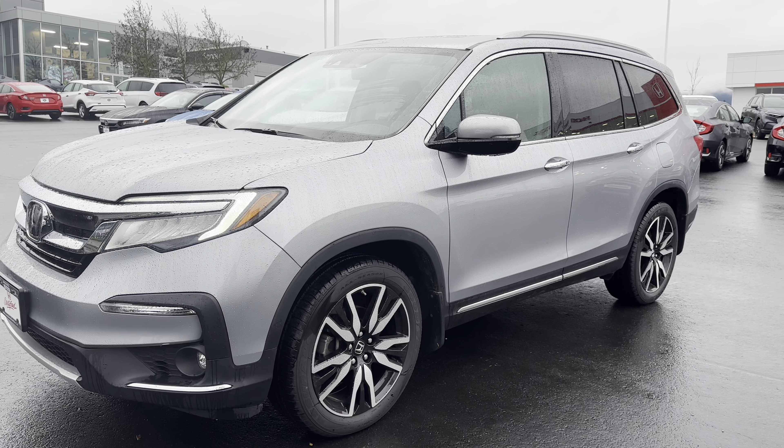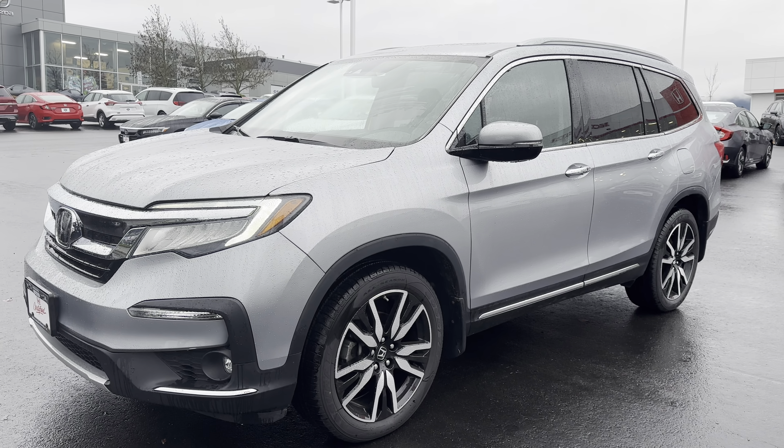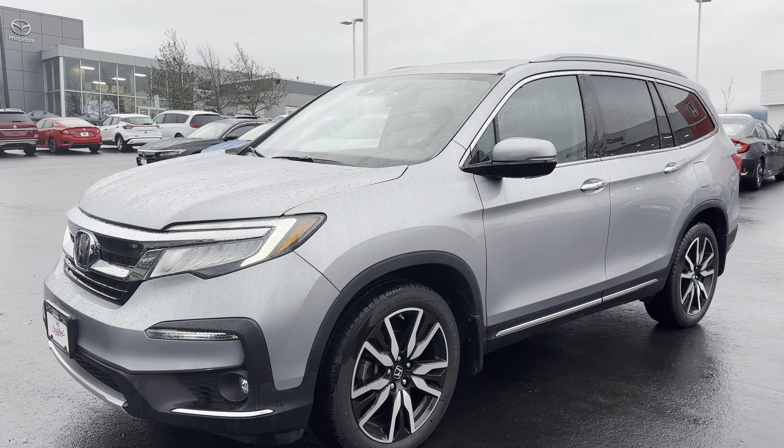Hello Nikyuu, Sarah here from Nanaimo Honda. As promised, here is that video walk around of the 2020 Honda Pilot Touring that we were chatting about. I'll start with the exterior and I'll point out if I see any scratches or anything on it.